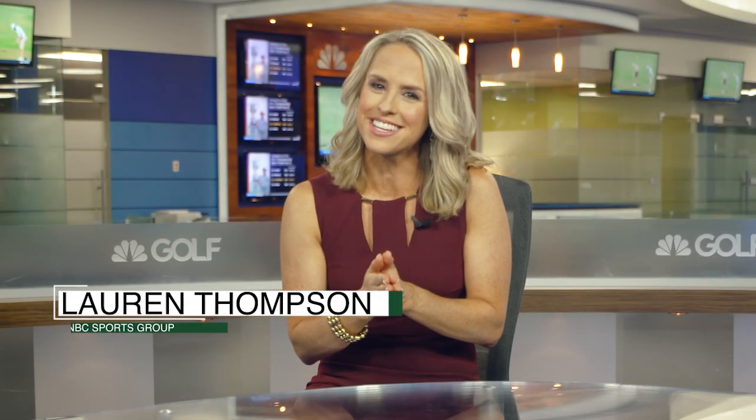Greetings Cattail family and welcome to the June edition of your Cattail Creek Country Club Insider. We're excited to share some great club insights from a few familiar faces this month, plus an update on what you can expect to see in the clubhouse expansion. Let's get started.